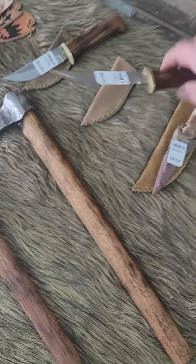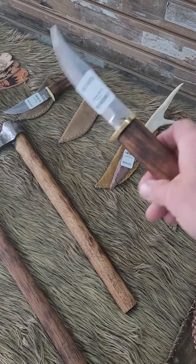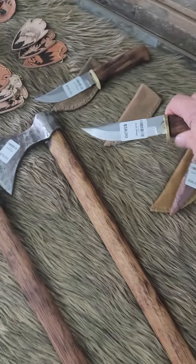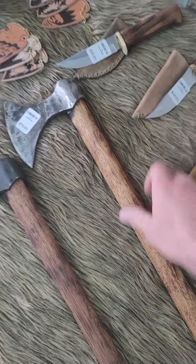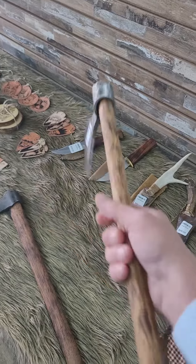Everything here he's made. That's a nice feeling knife, it's got some weight to it. What do you think of that, guys?